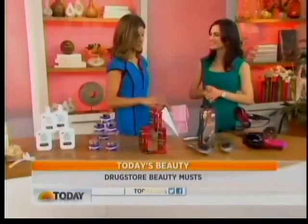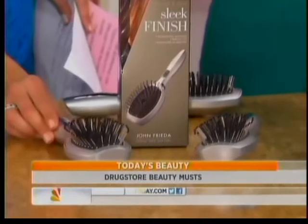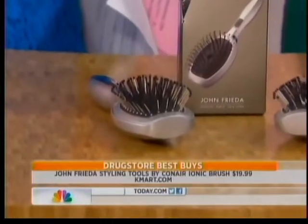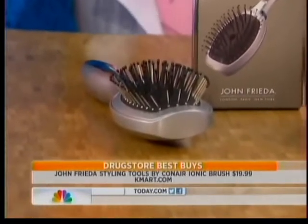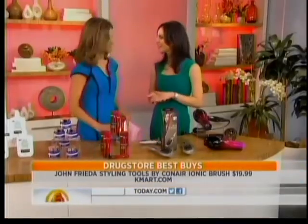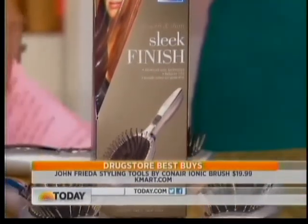Over here to the latest and greatest in hair products — this is no ordinary brush because it's actually battery-powered and has an ion generator. What this does is neutralize the positive ions that cause static, frizz, and dullness on your hair. So it's going to smooth it and make it sleek.